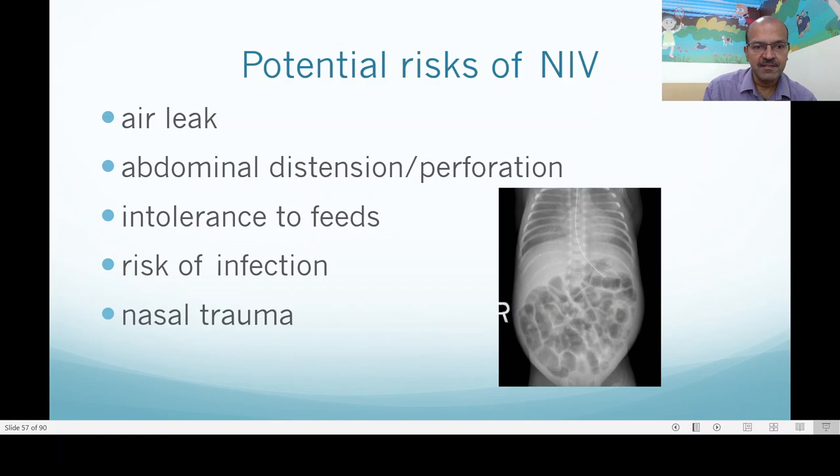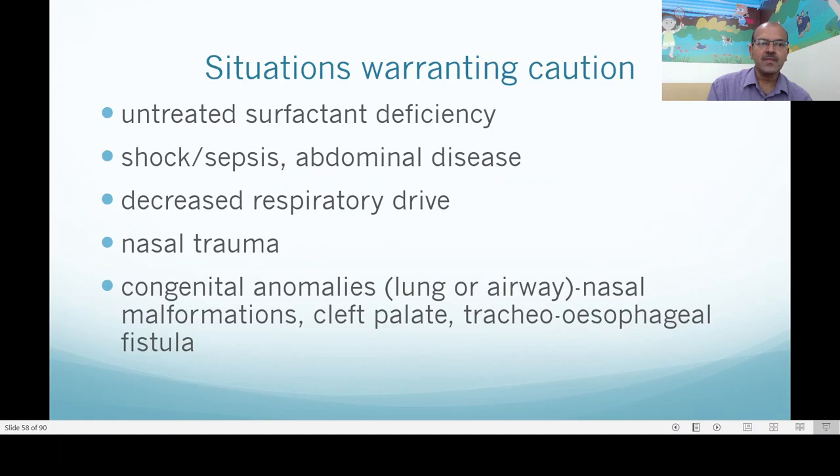Risk of infection and nasal trauma are reducing with more use of high flow and NIV with ram cannula or similar appliances. Nurses have better ability to monitor, and we have Duoderm and other protective options as well. We shouldn't take NIV lightly — if there is untreated surfactant deficiency, timely surfactant replacement and early surfactant therapy where FiO2 is more than 0.3 is very important.